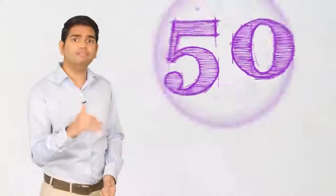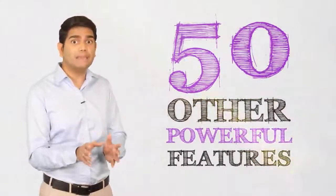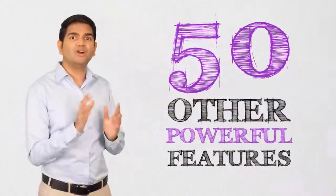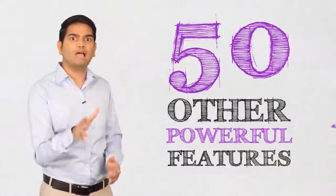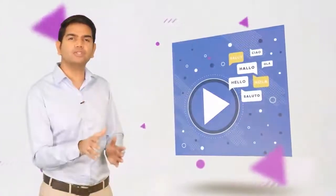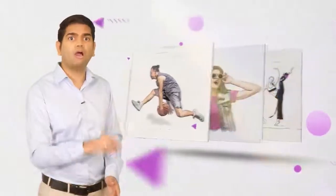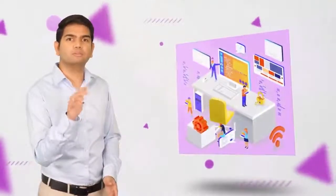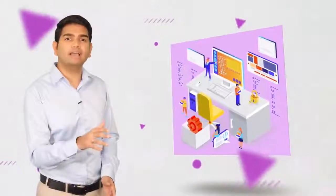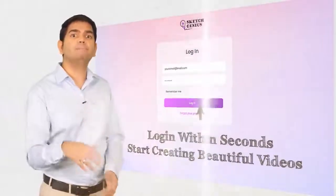What you saw so far is just the tip of the iceberg. There are at least 50 other powerful features that you can explore on this page. Make sure to check out the demo video below to discover the true potential of SketchGenius. Imagine the power of delivering your video messages in multiple languages with a wide variety of visually stunning sketch animated videos. With all the award-winning features, you simply cannot go wrong. Our goal is to provide you with the best possible value at the lowest possible price. Access the app from anywhere on any device — no installation or configuration needed. Log in within seconds and start creating beautiful videos.